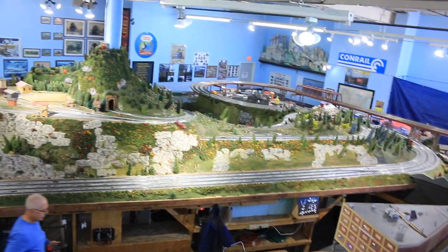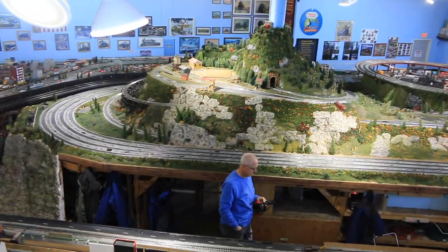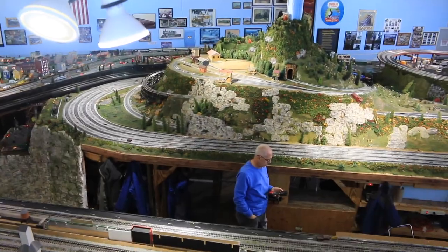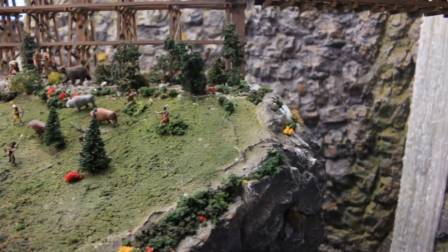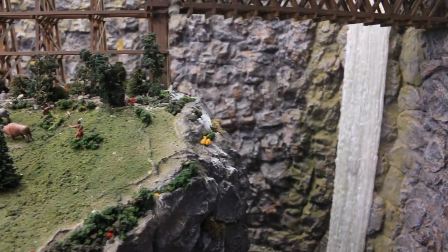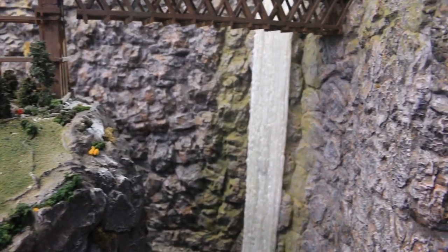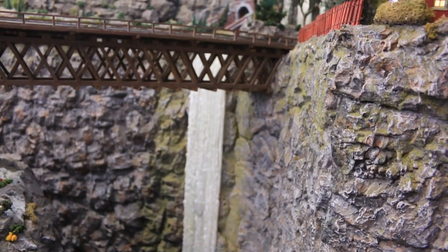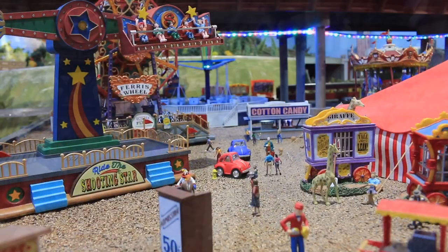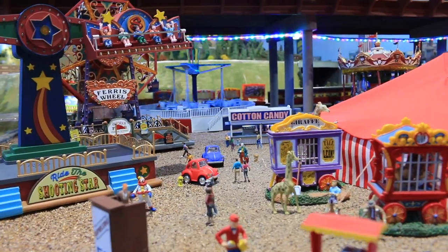I noticed out back there was a van — you also take this on the road? We have a modular layout and we've been to hospitals, schools for special needs, nursing homes, street fairs, and other public events. We like to get out to the public because if you go to train shows and run trains you're preaching to the choir — we want to reach people who wouldn't otherwise be exposed to it.